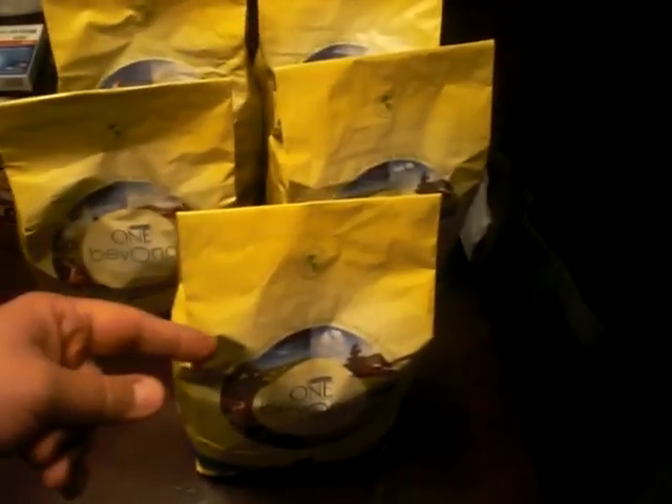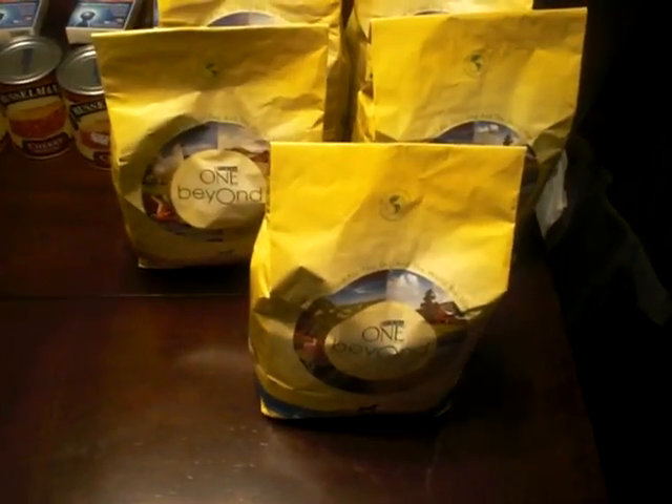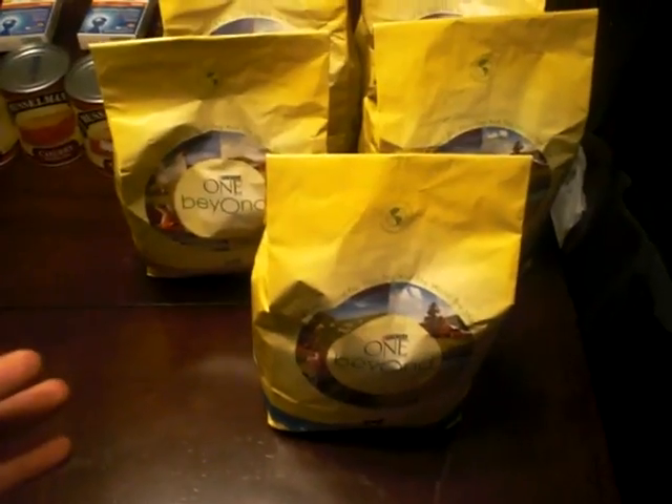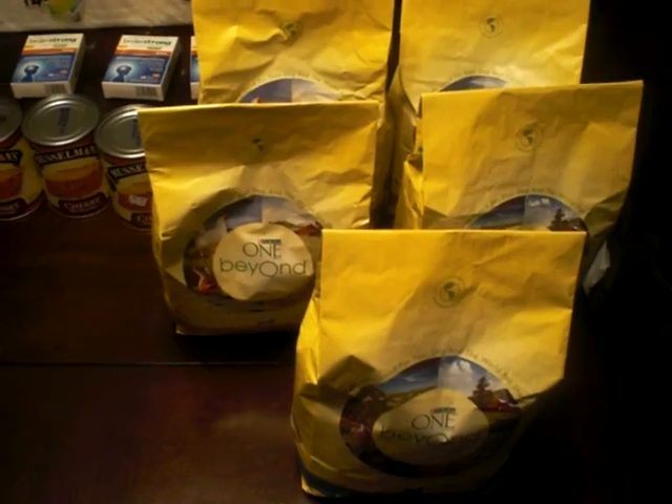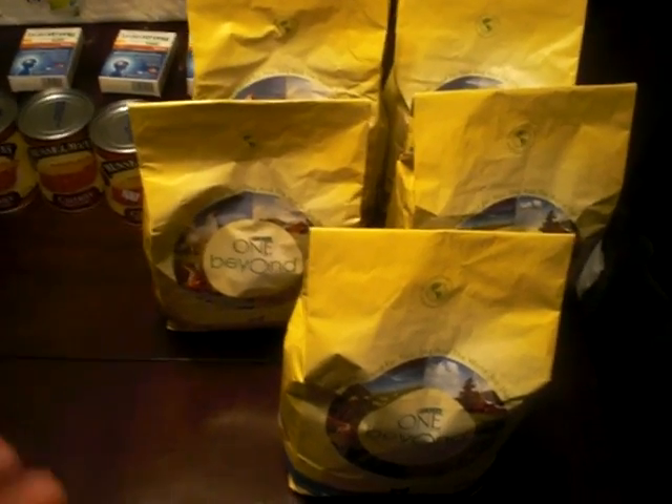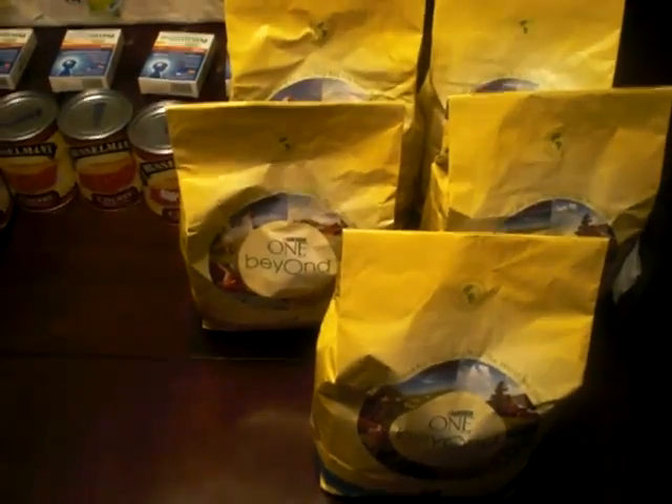Harris Teeter had these on sale for buy one get one free. They were $8.62 — I think the total came to like four something. Had a $5 off one bag, I think it was from this past weekend's 1/15 Smart Source insert. So all these five bags are free.